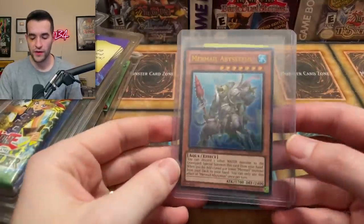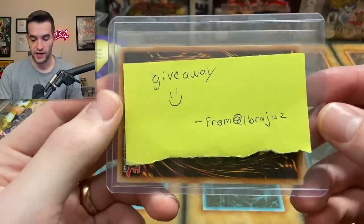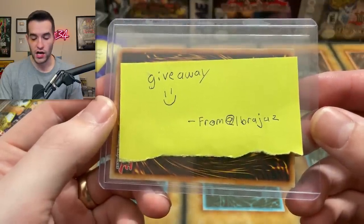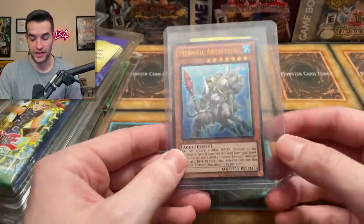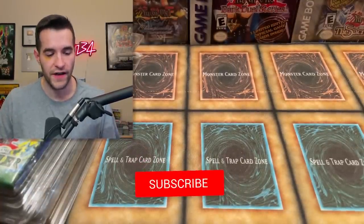Before we hop into it, we have a giveaway. I'll be giving away this Mermail Abystius — this was actually sent to me by Ebra Juz. I forgot to give it away in the other video so we're giving it away in this one. Just like the video, be subscribed, turn on notifications, and let me know your favorite of all these products. I think there's five of them, so pick your favorite one and let me know in the comments.